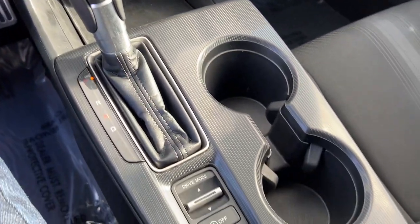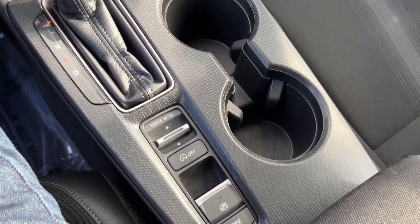There's a USB port for charging, your different drive modes, and your brake hold.